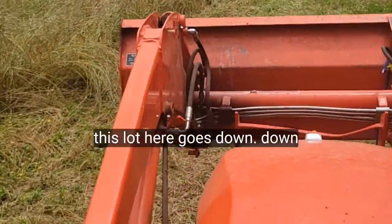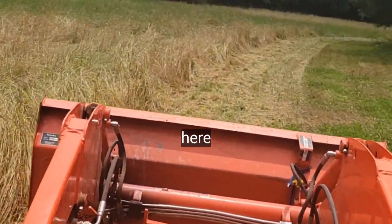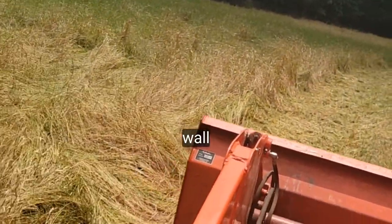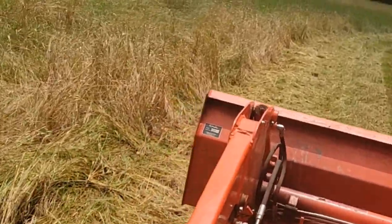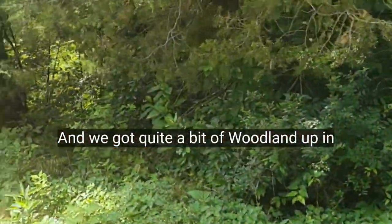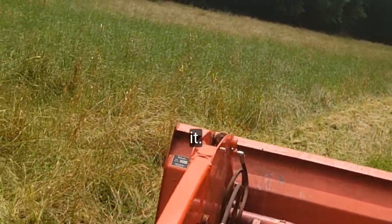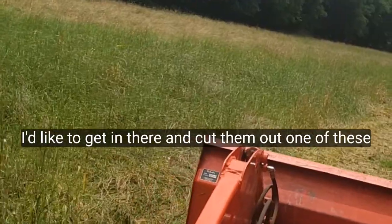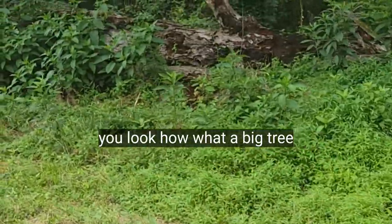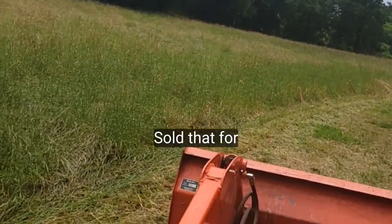This lot here goes down a pretty good ways down to a rock wall bend. We got quite a bit of woodland up in there — some good trees we can cut off of it. I'd like to get in there and cut them out one of these days. Look at what a big tree there — that's huge. Can't just cut that out for lumber.